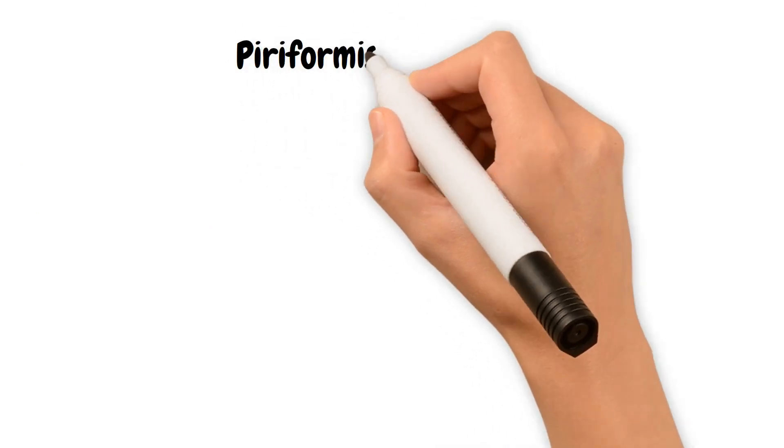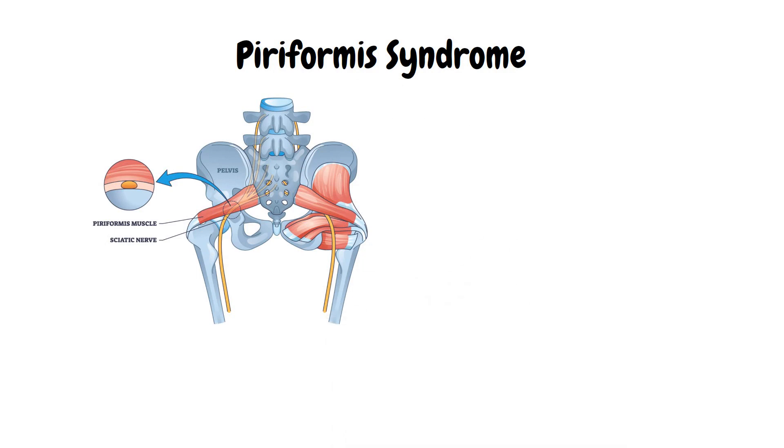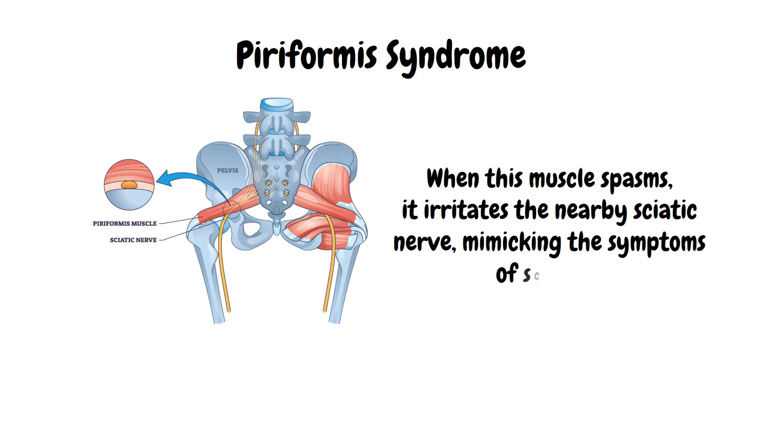On the other side of the coin is piriformis syndrome. This condition involves the piriformis muscle, located deep in the buttock area. When the muscle spasms, it irritates the nearby sciatic nerve, mimicking the symptoms of sciatica.